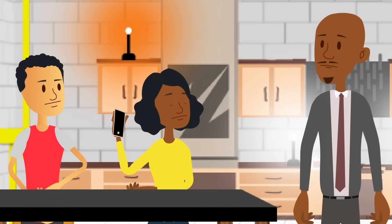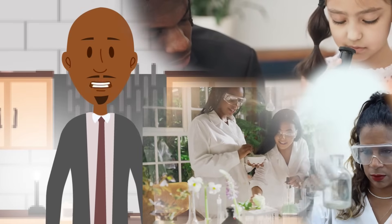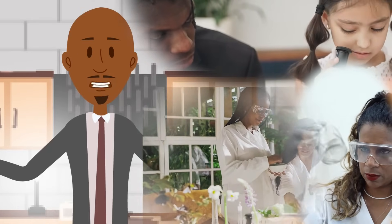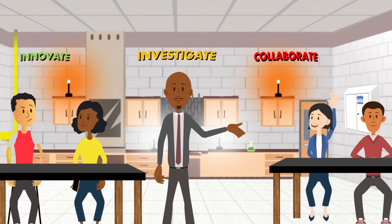Welcome back y'all. Science is such a wonderful subject with opportunities around every corner to explore, experiment, and investigate. A lot of your teachers will call these activities labs, but a lab isn't just an activity — it's a place.